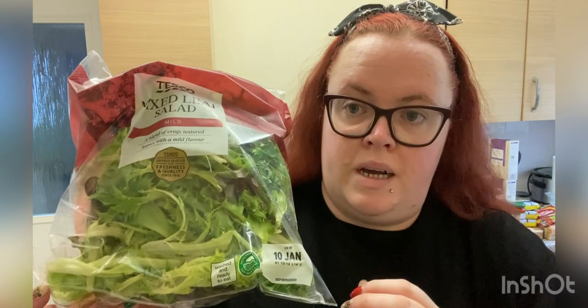I've got a small bottle of milk, some wafer thin honey roast ham, and one bag of mixed leaf salad which is very low — 16 calories per 100 grams.